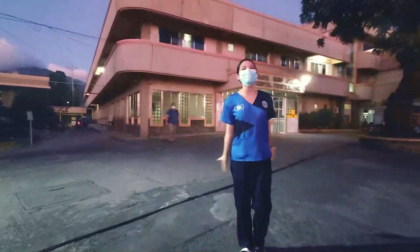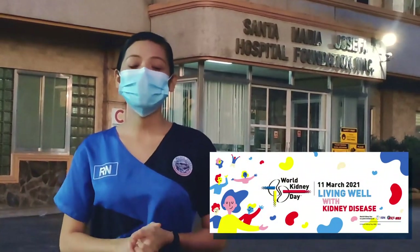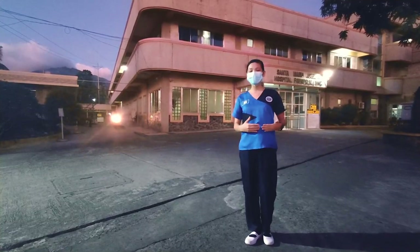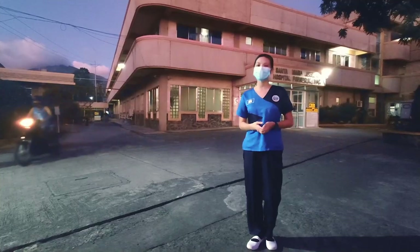Good day everyone! In line with the celebration of World Kidney Day, the hemodialysis staff of Santa Maria Josefa Hospital Foundation Inc. would like to show you how to prepare foods that are good for your kidneys, and at the same time discuss the diet to be followed by people with kidney diseases. So without further ado, let's start cooking!